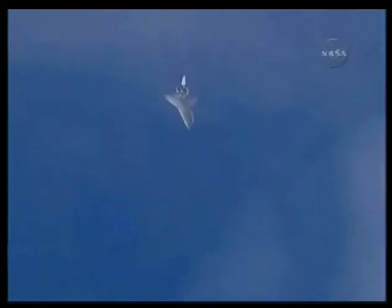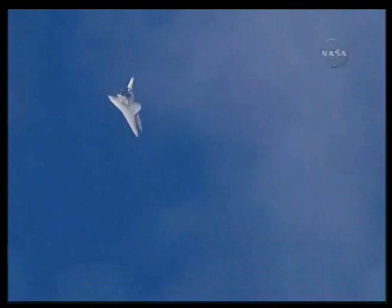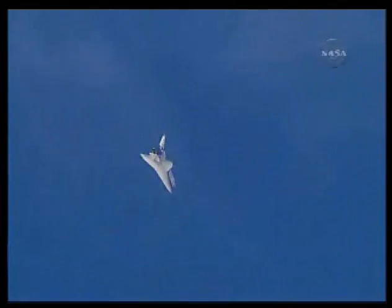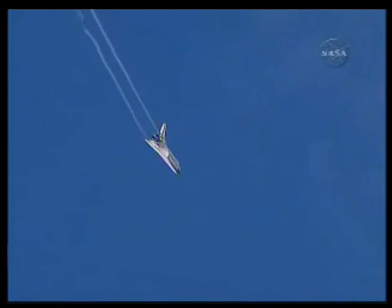Three minutes until touchdown. Rick Sterko has taken back the stick from Kevin Ford. The vortices off the wings very obvious. Discovery continuing its turn around the heading alignment circle aligning with runway 22 at Edwards Air Force Base.